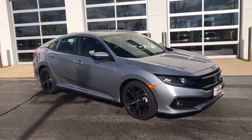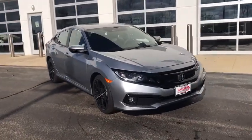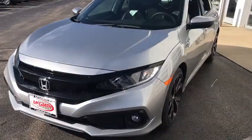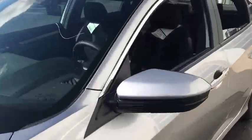You are going to love the 2021 Honda Civic. Honda Civic: practical, with awesome gas mileage and incredibly reliable. Here are some of this vehicle's great options.